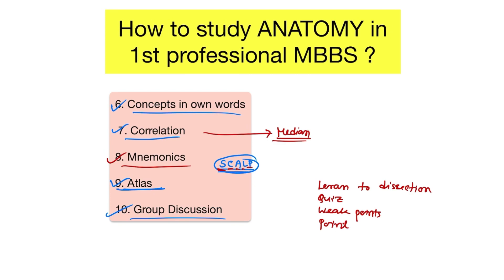Point-wise answers are important in exams. The answer should be specific to the question and written under headings. For muscles: origin, insertion, nerve supply, and action. For blood vessels: origin, formation, course, relation, branches, tributaries, and termination. For nerves: origin, course, branches, relation, and structures supplied. For joints: type, bones forming it, movements possible, muscles producing movement, and related structures. For viscera: borders, surface relations, blood supply, nerve supply, lymphatic drainage, embryology, and histology.